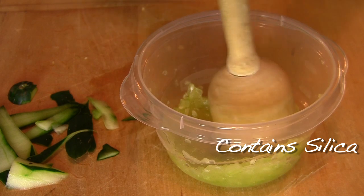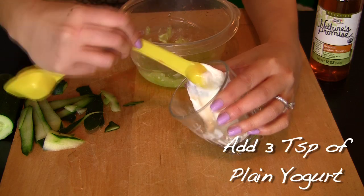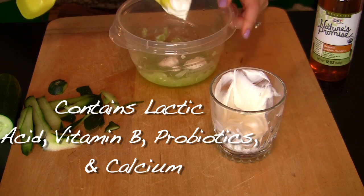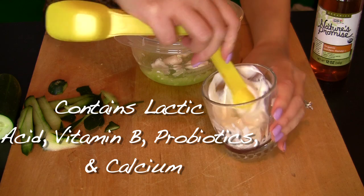Cucumbers contain 90% water, so they're great at hydrating and give a nice cooling effect. Did you know cucumber is rich in silica — a mineral that helps hold connective tissue and skin together to give more strength? Next, add 3 teaspoons of plain yogurt. It has lactic acid, which means it's good at exfoliating the top layer and great at fading post-acne marks.